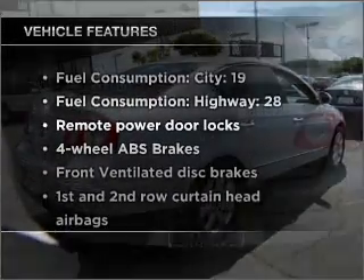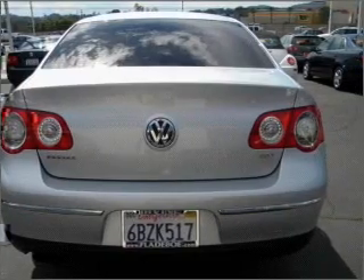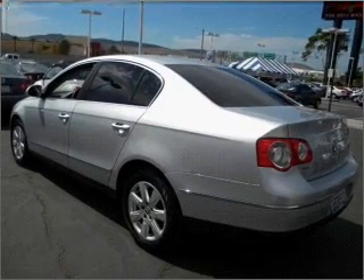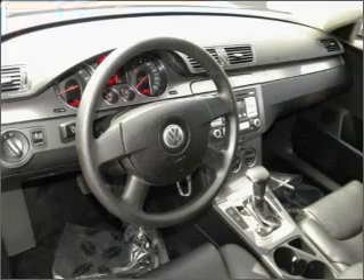Plus, enjoy these notable features included in this vehicle: air conditioning, power door locks, power windows, power steering, cruise control, power mirrors, an alarm system, and an AM-FM stereo with an MP3 player. Call today to schedule a test drive.